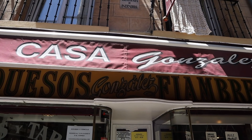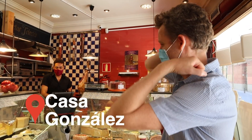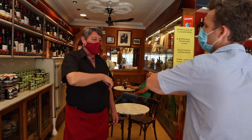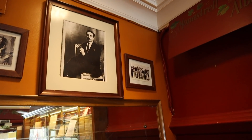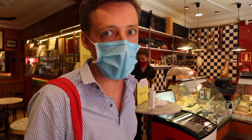Next stop — Casa Gonzalez here in the Huertas neighborhood. So here we are in Casa Gonzalez. This man over here is Paco, masked up and running it. It was started by his grandfather — you can see a picture of his grandfather above. They survived the civil war; they'll survive this.